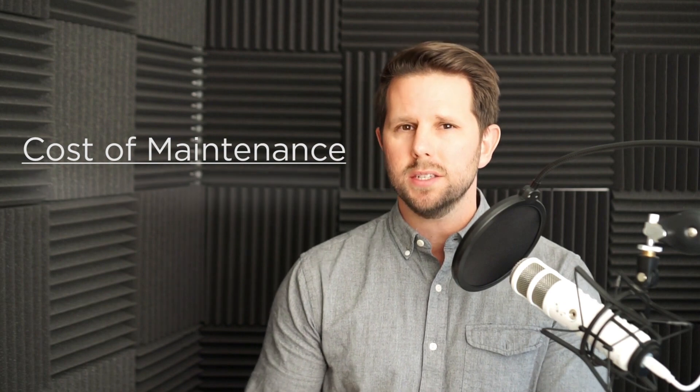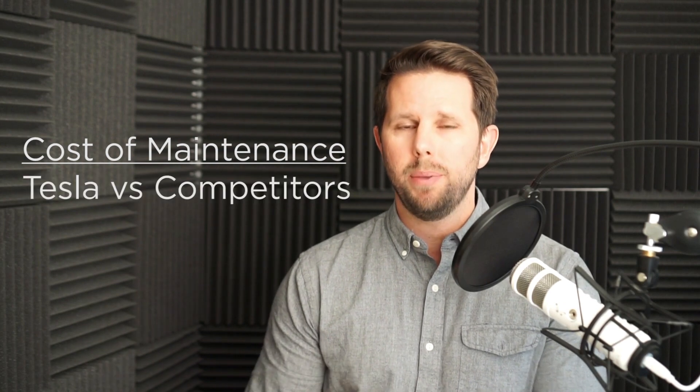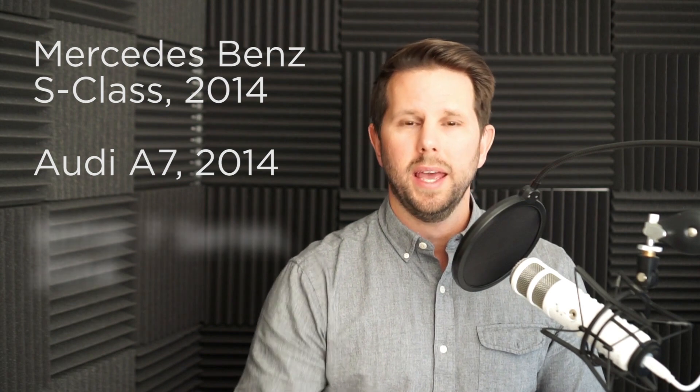Being the data geek that I am, it got me thinking: what is the cost of maintaining this car, my Tesla Model S, compared to a similar gas-powered car? I should clarify that the comparison has to be to a similar gas-powered car. I've seen comments like 'my Honda this' or 'my Kia that' — of course those are cheap, economical cars that don't compare to luxury high-end sedans. So for this analysis I'm going to use a Mercedes-Benz S-Class, an Audi A7, and a BMW 7 Series, and look at the actual maintenance costs of those cars compared to what I pay for my Tesla.